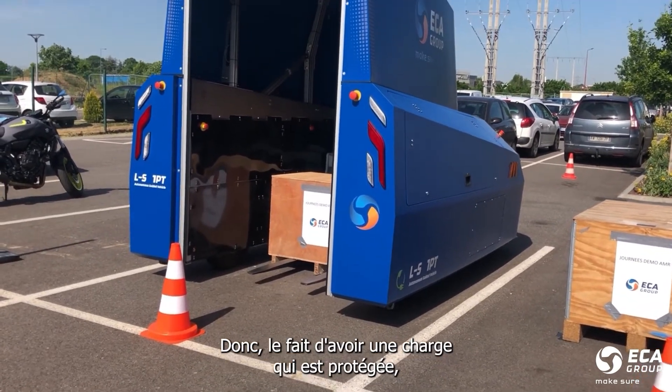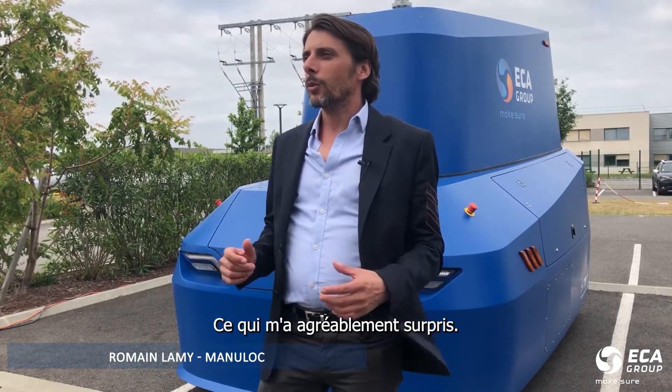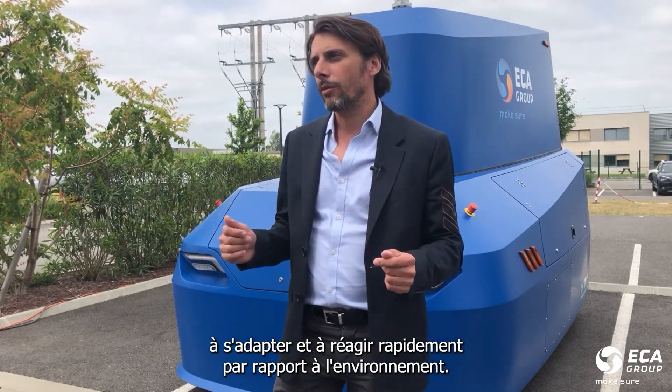The fact that we have a charge that is protected, especially from an enclosure, but also with a shield, allows us to secure the charge, which is important for us in the outside environment. What surprised me is the dynamic capacity of this security to adapt and react quickly compared to the environment.